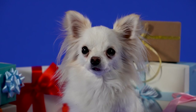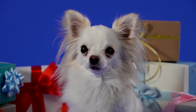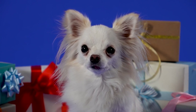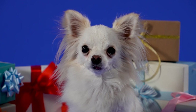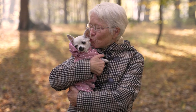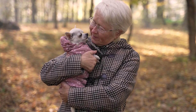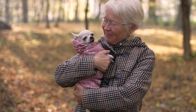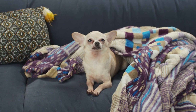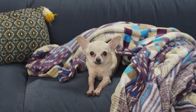Whether you're drawn to the sleek and low-maintenance look of a short-haired Chihuahua or the glamorous long-haired variety, both make wonderful companions. Consider your lifestyle, grooming preferences, and the climate of your location when making your decision. Do you have a short-haired or long-haired Chihuahua? Share your experiences in the comments below. If you enjoyed this video, give it a thumbs up and share it with your fellow Chihuahua lovers. Thanks for tuning in, and we'll see you in the next video.